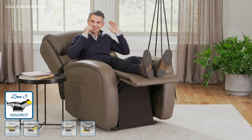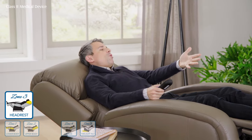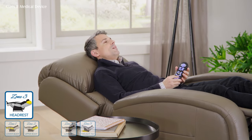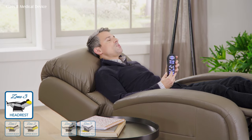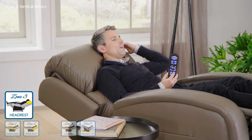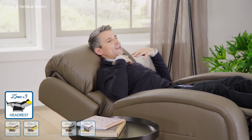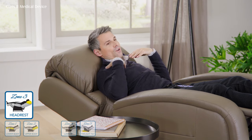Zone 3 is all about your head. What happens when you're fully reclined? You can't always watch TV or read a book. But instead of reaching for a pillow, all I have to do is press forward on my hand remote and adjust my head and neck to the perfect angle. That means I don't have to rely on anything to get myself to that perfect position and again reduce the stress and strain after a long day.